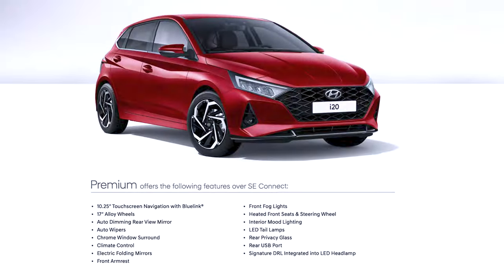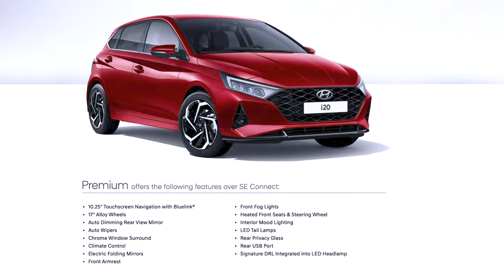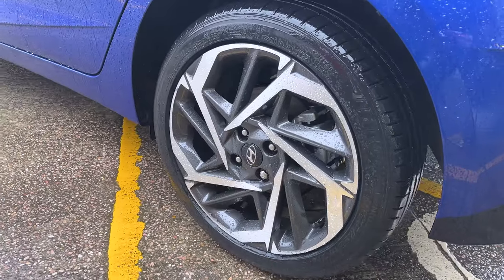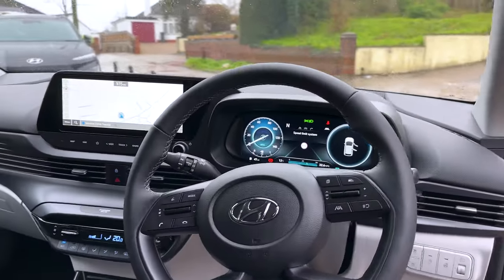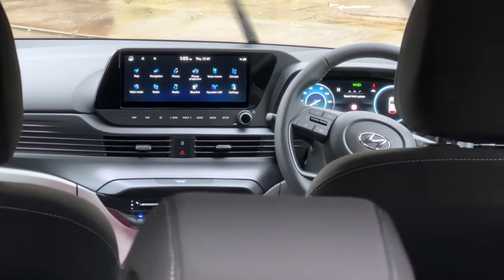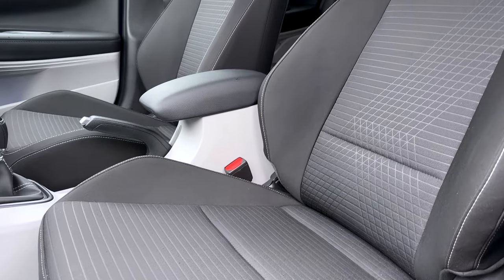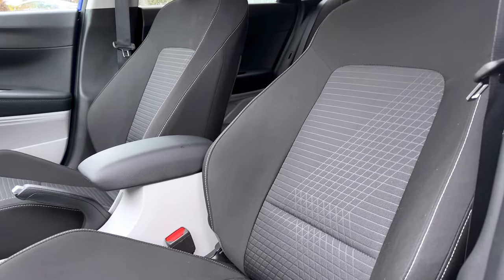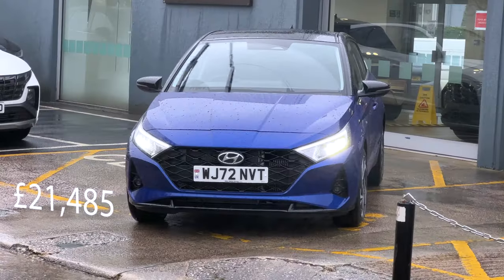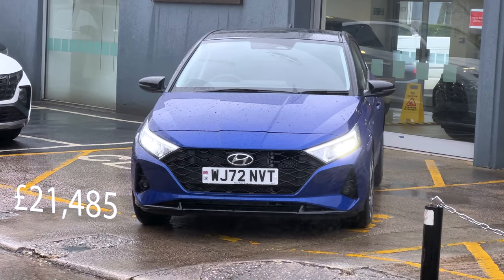Then you get the Premium, which is kind of a side step from the N-line. If you want a more sporty car you get the N-line, but if you want something more luxurious, you get the Premium. It has much of the same equipment: 10.25-inch colour touchscreen, 17-inch alloy wheels, auto-dimming mirror, auto wipers, chrome window surround, climate control, electric folding door mirrors, front fog lights, heated front seats and heated steering wheel, LED tail lamps, and signature daytime running lights. It's priced at £21,485.